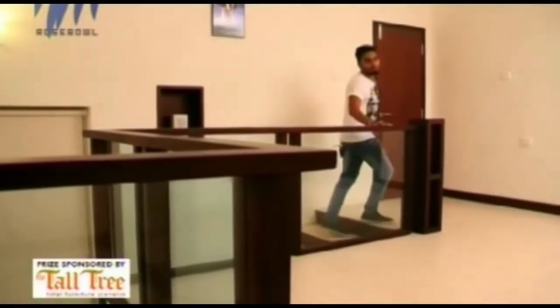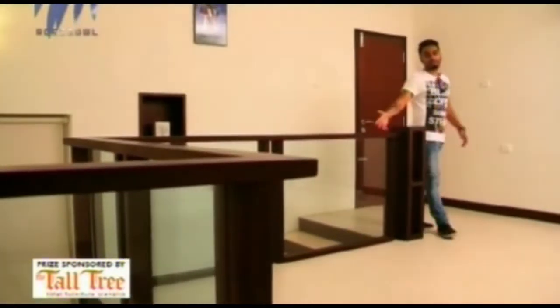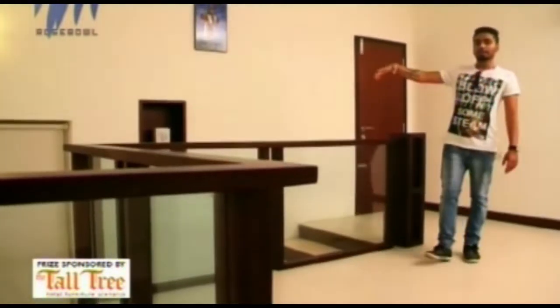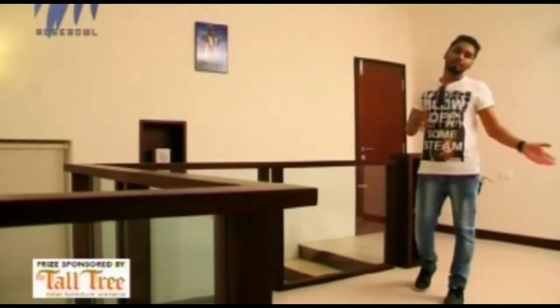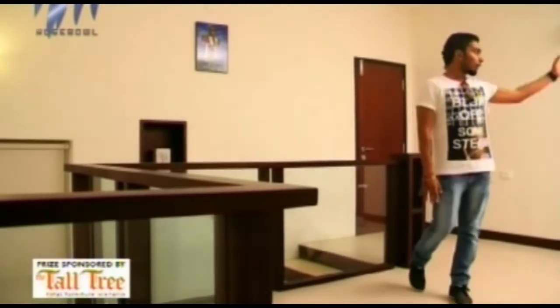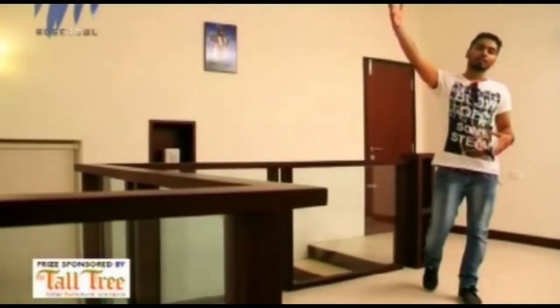Thanks to the wooden frame supported by transparent glass, you get a clear visual. There's a white roller blind covering a window over there, which helps with ventilation. Now, there are two bedrooms on the upper floor — one on my left, one on the other side. Let's hear from our judges on what they have to say about this house.